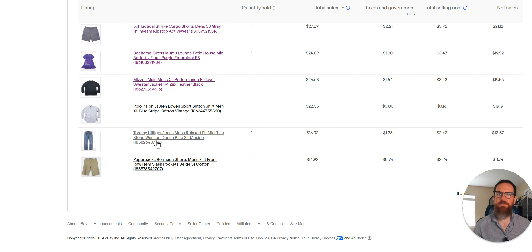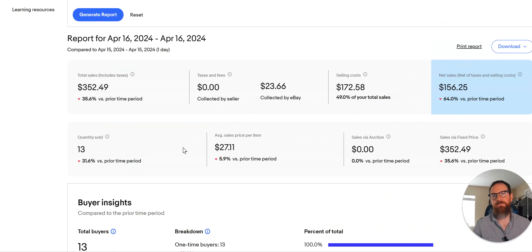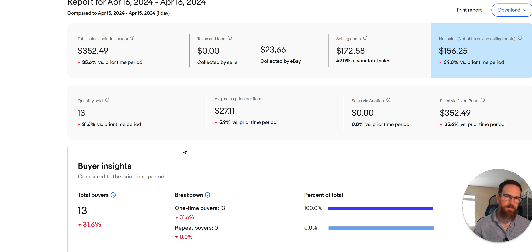I'll wrap it up there — the rest aren't really worth looking at. I'll do this again tomorrow. Hopefully I have better sales today but we'll see. Leave a comment below and let me know if you're reselling or wanting to get into reselling, or just why you're watching these videos. Give me a thumbs up and a like if you don't mind, and I'll do this again tomorrow. See ya.